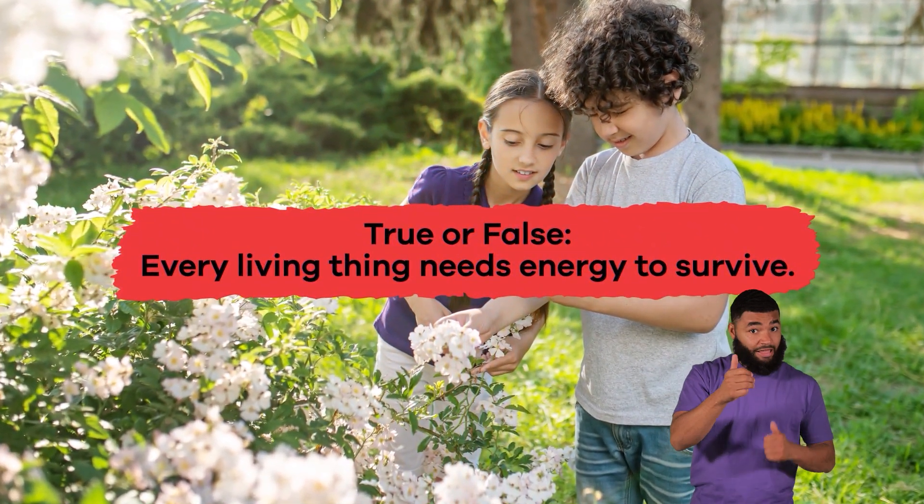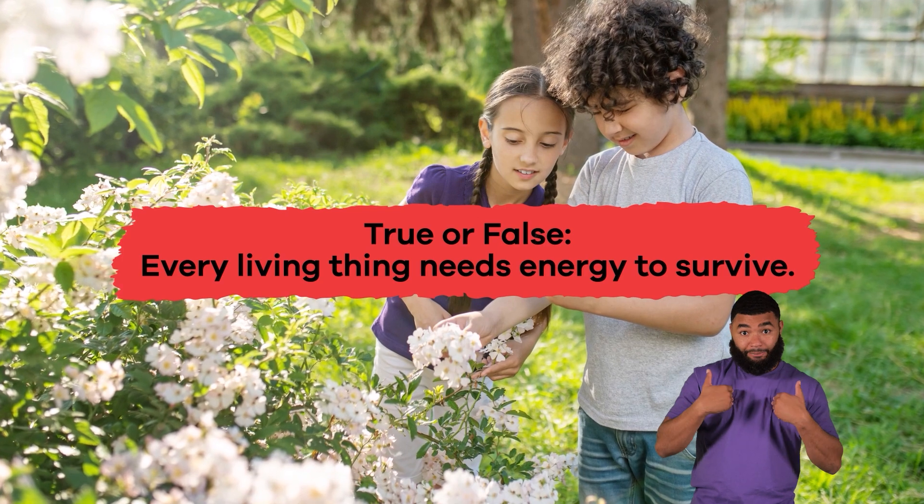True or false? Every living thing needs energy to survive. True.